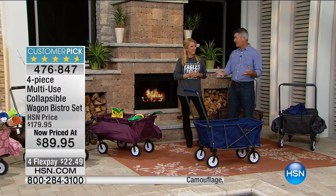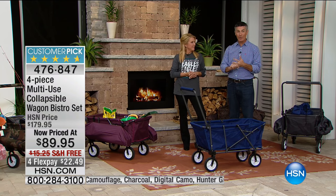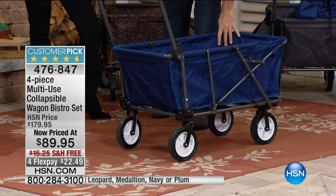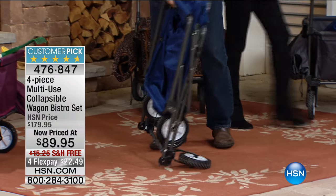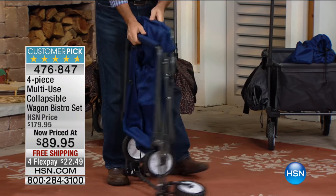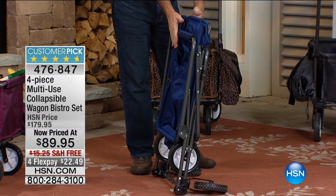A foldable or collapsible wagon is amazing on its own. But what if you had a wagon that gives you two chairs and a table with a tabletop? Here's our blue wagon right here — let's fold it up real quick so you can see. It folds up in seconds, and I'm going to spin it around. The handle locks into place right there, and you can see how low profile and narrow it is.